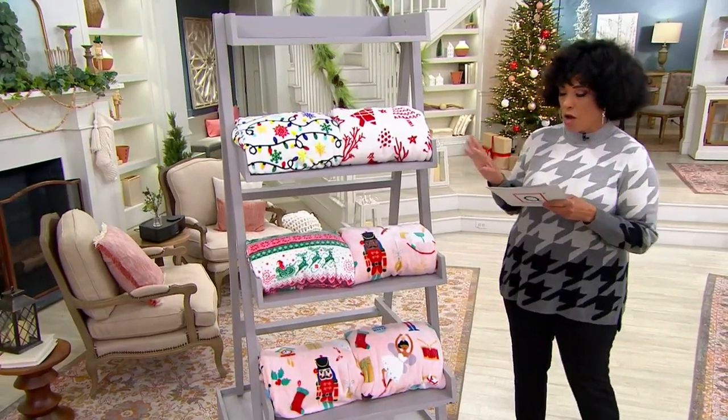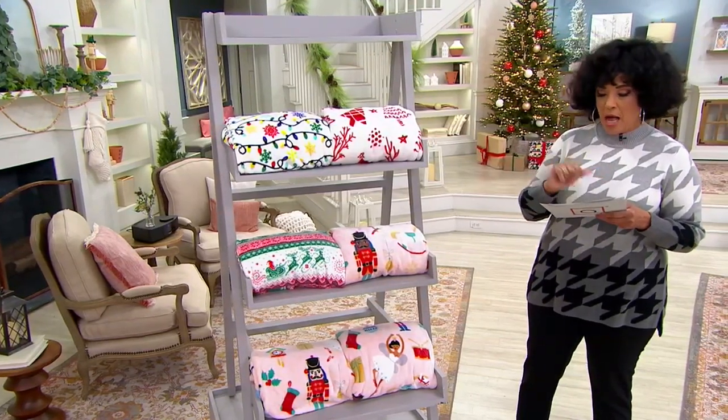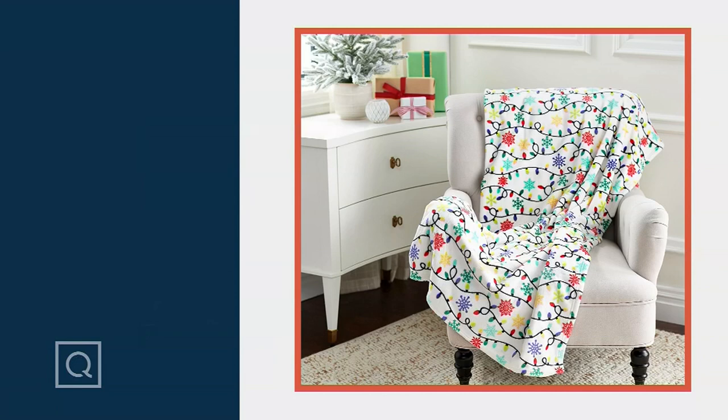This is the oversized nostalgic printed throw. It is $32 and we've got it available with five easy payments and free shipping and handling.